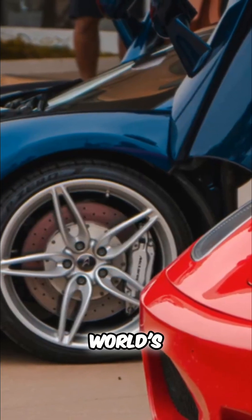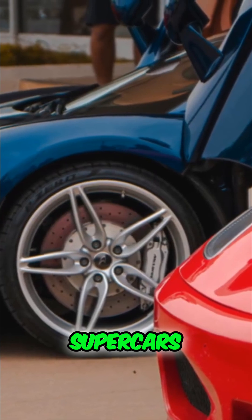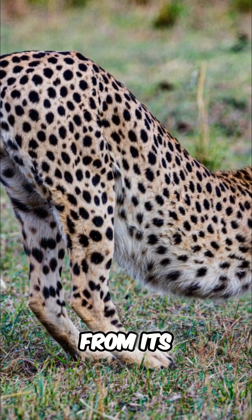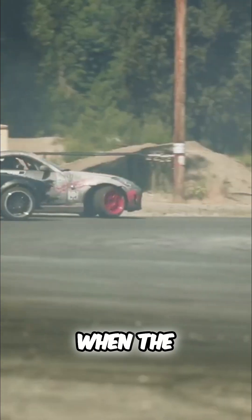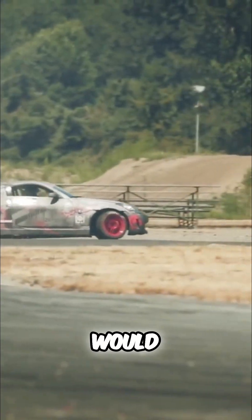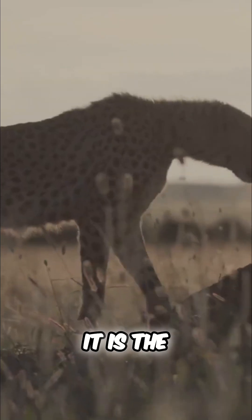That is faster than many of the world's most expensive supercars, like a Ferrari, like a Lamborghini. An animal made of flesh and bone can out-accelerate a machine made of carbon fiber and steel. This incredible burst of speed comes from its powerful hind legs. Imagine a drag race — when the light turns green, for the first 60 yards, the cheetah would actually be in the lead. It is the ultimate off-the-line champion of the natural world.